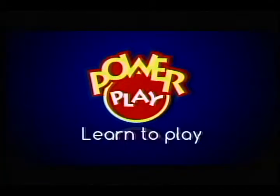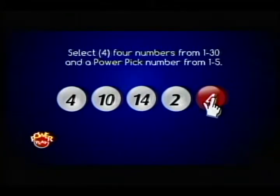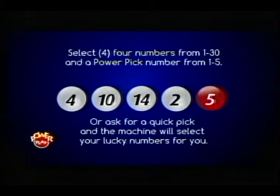Let's see how easy it is to play Power Play and win. Simply select 4 numbers from 1 to 30 and a power pick number from 1 to 5. And that's it. You have just selected your winning numbers for Power Play. Or you could choose a quick pick — just let the machine select your lucky numbers for you.